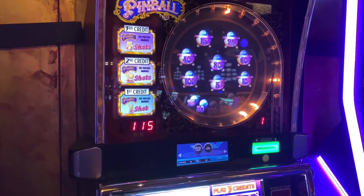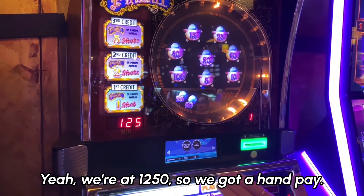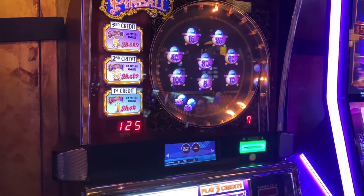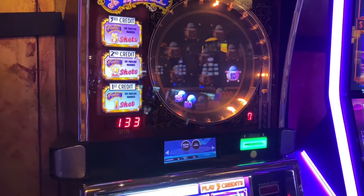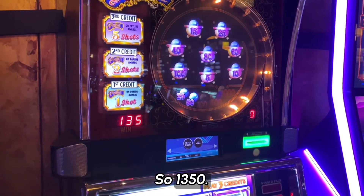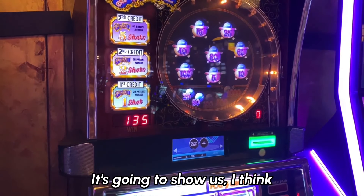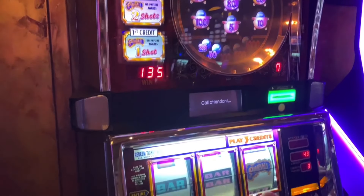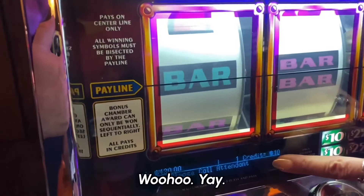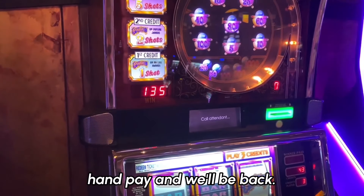Woo-hoo! We're at $1,250 — we got a hand pay! Come on, see our pinball. 10. That's it — $1,350. So $1,350. We're going to get a hand pay. It's going to show us. Call attendant. Woo-hoo! Success. We're going to get our hand pay and we'll be back.